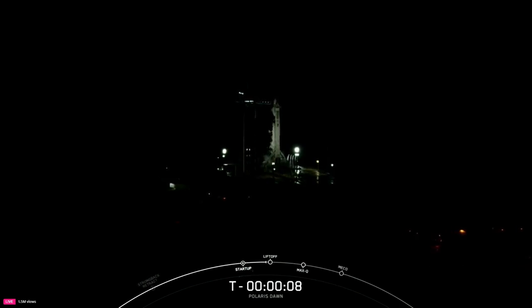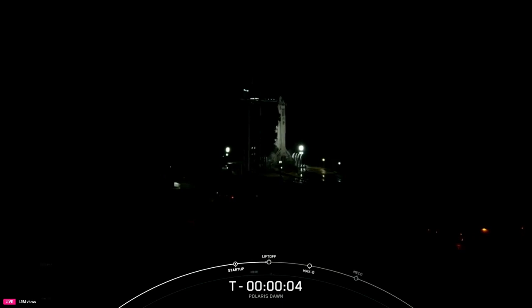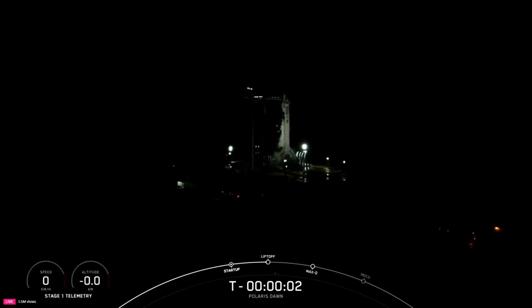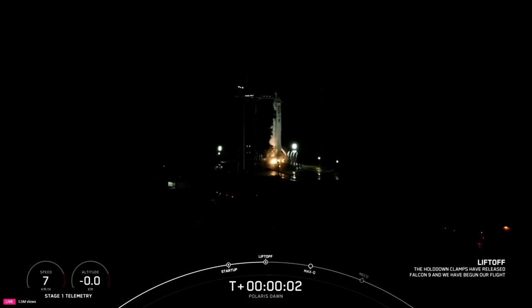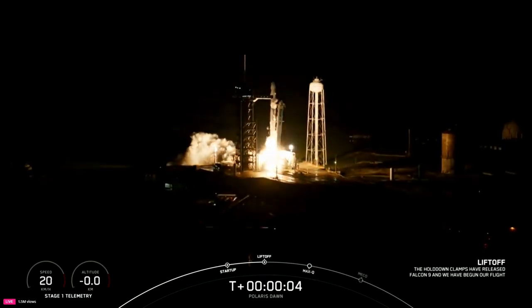T-minus ten, nine, eight, seven, six, five, four, three, two, one, ignition, and go Falcon, go to land.